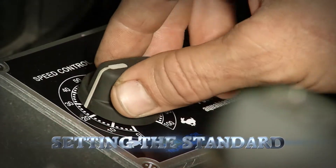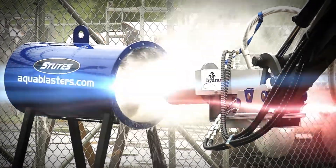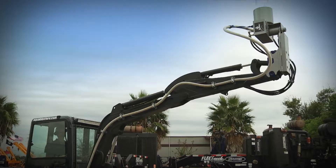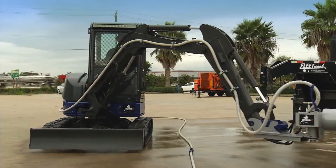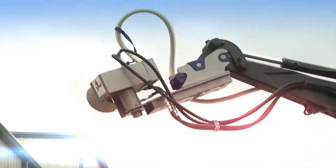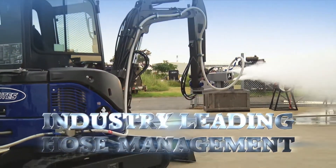The Hydra X by Stutz is setting the standard, rotating 180 degrees left to right and 180 degrees up and down at 90%. The Hydra X Xtreme Pad Dragon doubles the competition's range with an industry-leading hose management system — line stay free and clear.